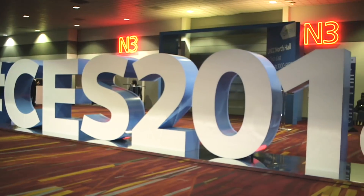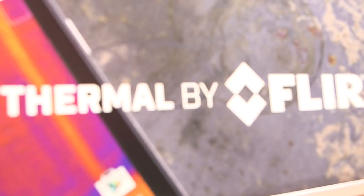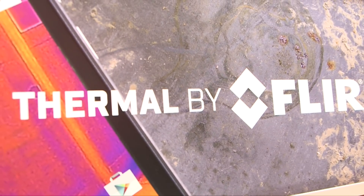Hi, I'm Ezra from FLIR. Welcome to CES 2018. We're really excited this year to announce Thermal by FLIR. We've got our first four partners and I want to show you each of their products.